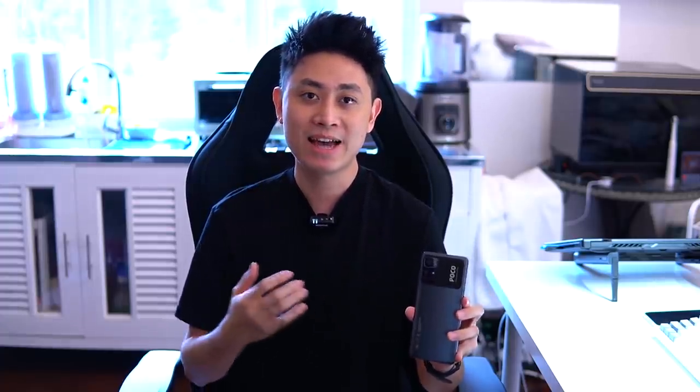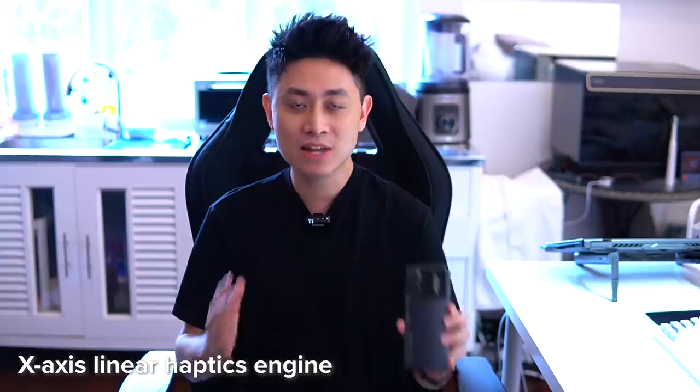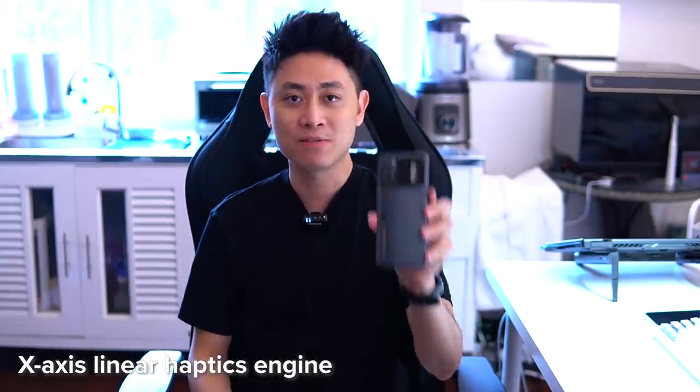Now let's talk about the haptics engine in the Poco M4 Pro — this is where we are seeing the biggest update. On a budget phone, we're actually getting x-axis haptics that even some phones costing twice or three times the price don't have. I'm very pleased to say the haptics engine on the Poco M4 Pro gets a double thumbs up — very good haptics that you can feel throughout the entire user interface.